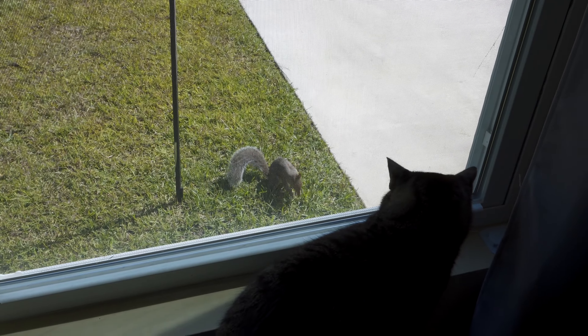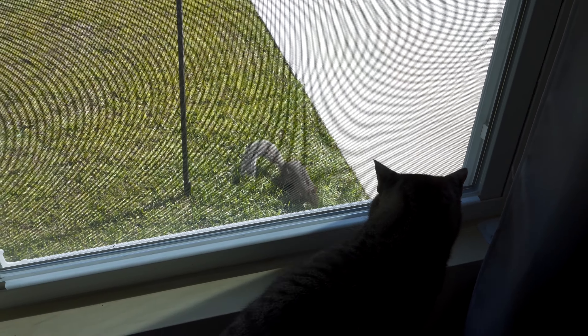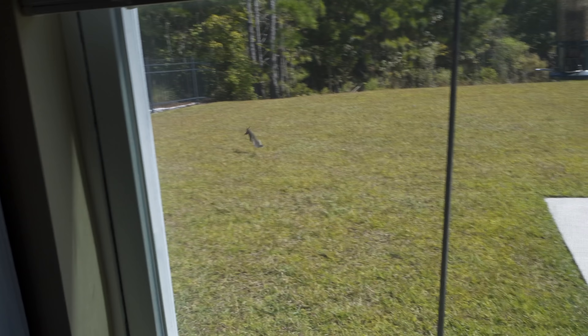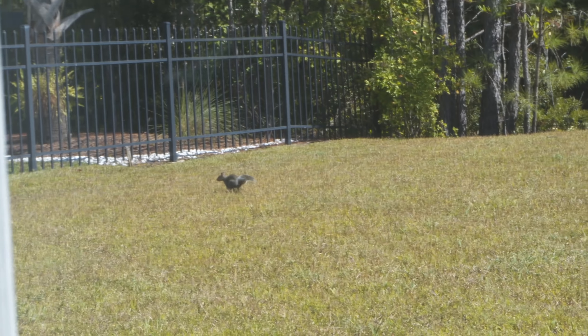That's the squirrel buster bird feeder. I don't know if he can. If he latches onto it — if he tries to jump up to it and latch onto it — it won't work. He's like, I gotta get out of here.